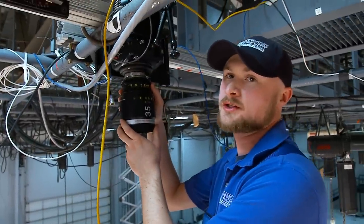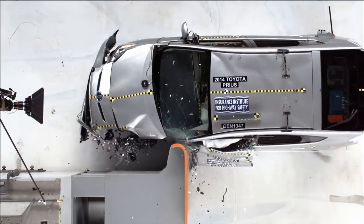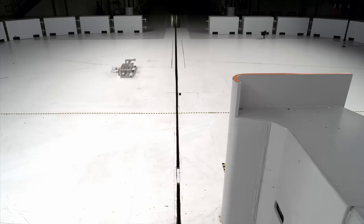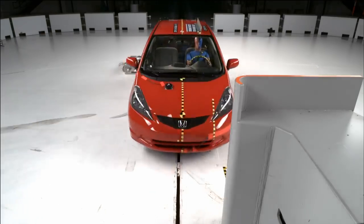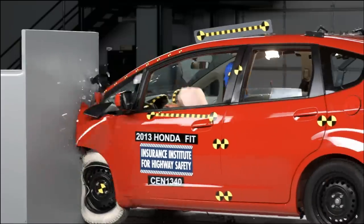I just finished installing our overhead digital imager. This gives us a really nice, top-down view of the impact. We set up cameras in various locations so engineers can analyze the crash from multiple angles, and so that we have the shots we need to tell the story.